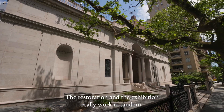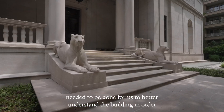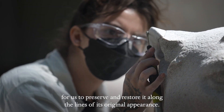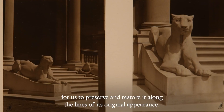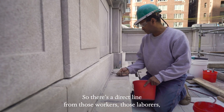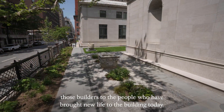The restoration and the exhibition really work in tandem. A lot of this research needed to be done for us to better understand the building in order to preserve and restore it along the lines of its original appearance. So there's a direct line from those workers, those laborers, those builders, to the people who have brought new life to the building today.